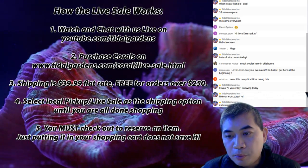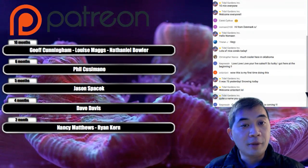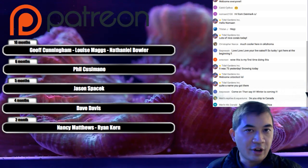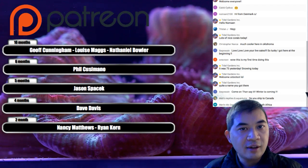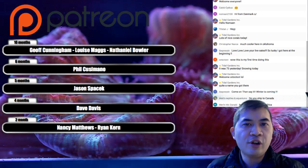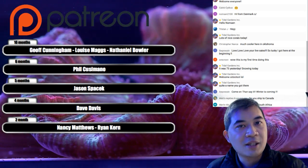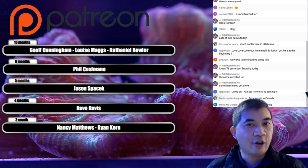Before we get into the actual coral, I have to say thank you to the Patreon folks: Jeff, Louise, Nathan, Phil, Jason, Dave, Nancy, and Ryan. Patreon is like a donation site, mainly for creatives and YouTube creators. These folks have donated at least five dollars per video. If you're interested, you can go to patreon.com/tidalgardens — you'd essentially be a sponsor of the Tidal Gardens YouTube channel.